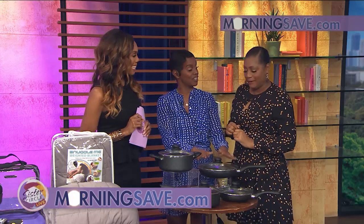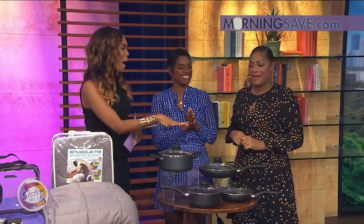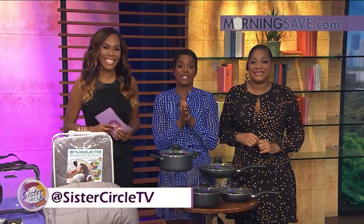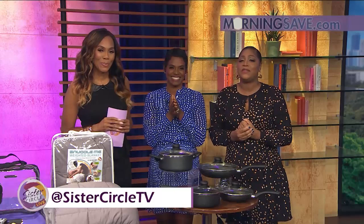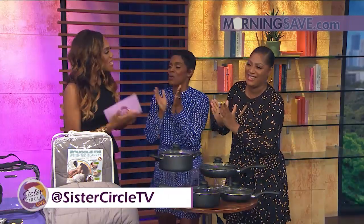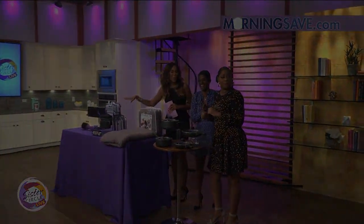Lots of options with this cookware — great job, Summer! If you'd like these amazing deals, you can get them right now. They're live on MorningSave.com, so go right now. The conversation always continues at Sister Circle TV on all social platforms. Thank you so much — I had good stuff for you today!